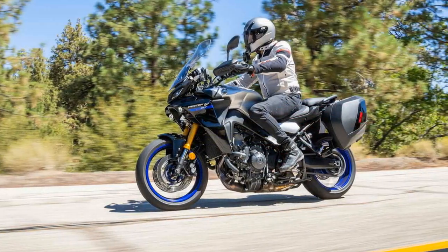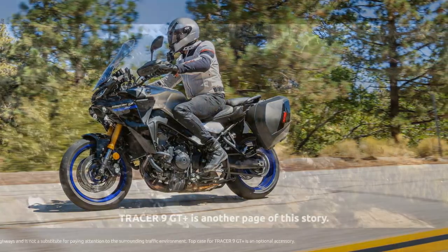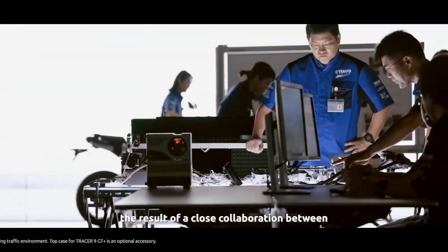The slipper clutch, along with the Yamaha Chip Controlled Throttle (YCC-T) and Yamaha D-Mode Throttle Mapping System, offer enhanced control and customization of the riding experience.